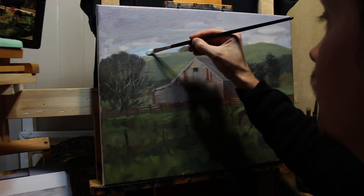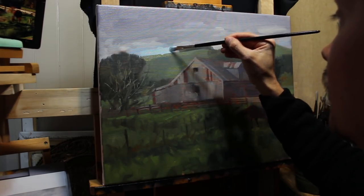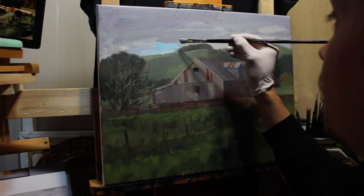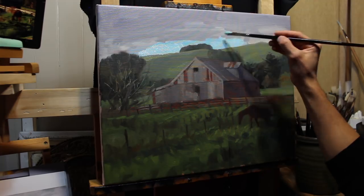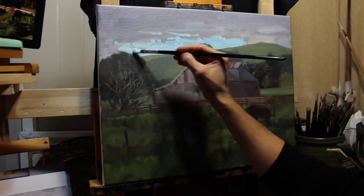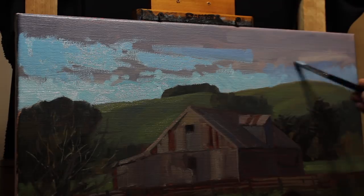As you would have seen from some of my other videos, I have a particular method of working. I always like to start with whatever's furthest away from the viewer and then work my way forward. This is to achieve a sense of depth from the outset, and I also find it easier to add saturation to my colors as I bring these layers of depth forward.